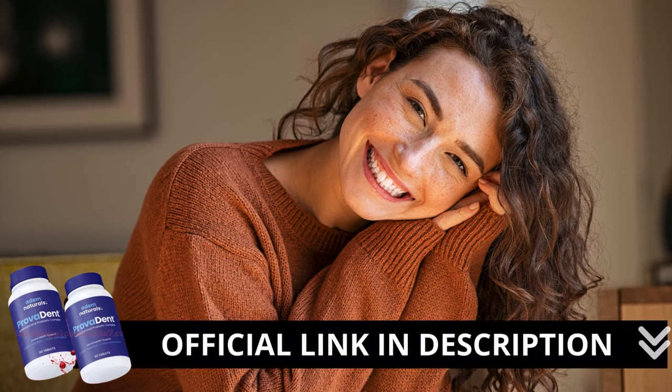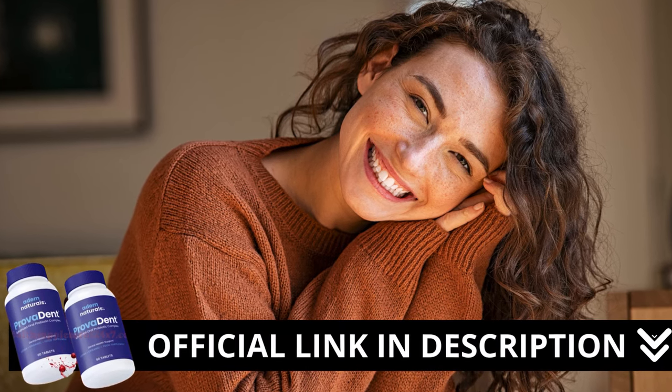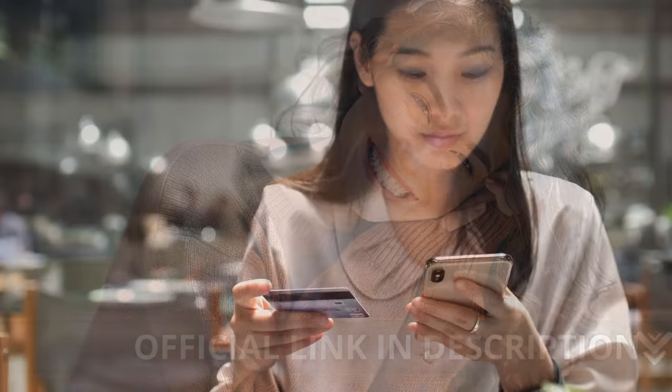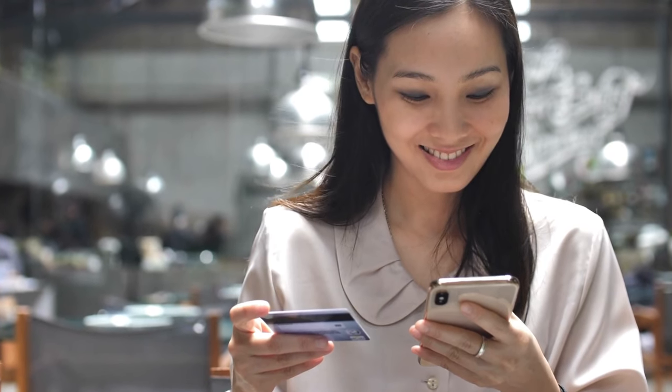Now, here's an important reminder. If you're interested in trying Provident, I strongly recommend only buying from the official manufacturer's website to ensure you get the authentic product and avoid scams. I've included the link to the official site below. Thanks for watching the video. Don't forget to subscribe to the channel for more updates and content like this. See you next time.